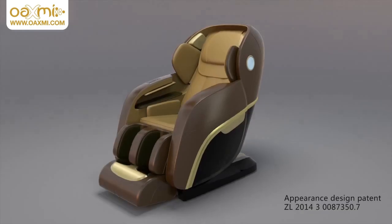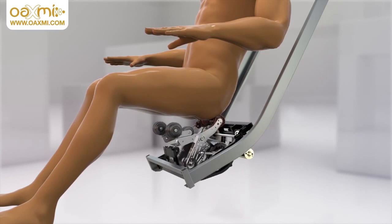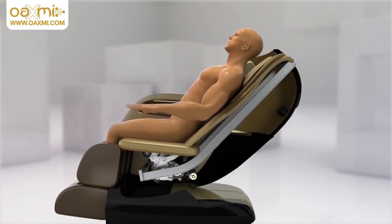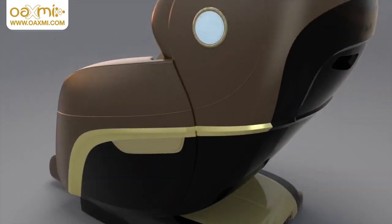Oaxmi is proudly the front runner of the UK massage chair industry, creatively combining Tai Chi with Chinese medical acupuncture techniques and putting it into high-tech products. We invite you to try our range of chairs today at one of our locations.